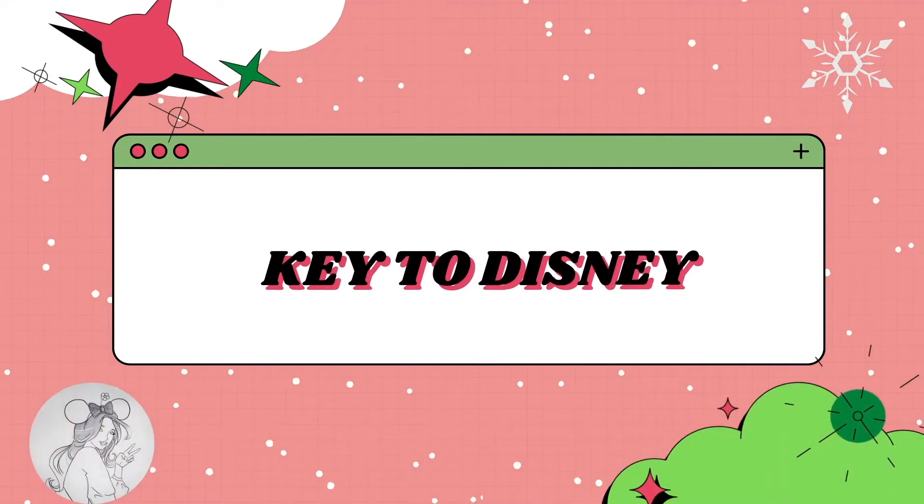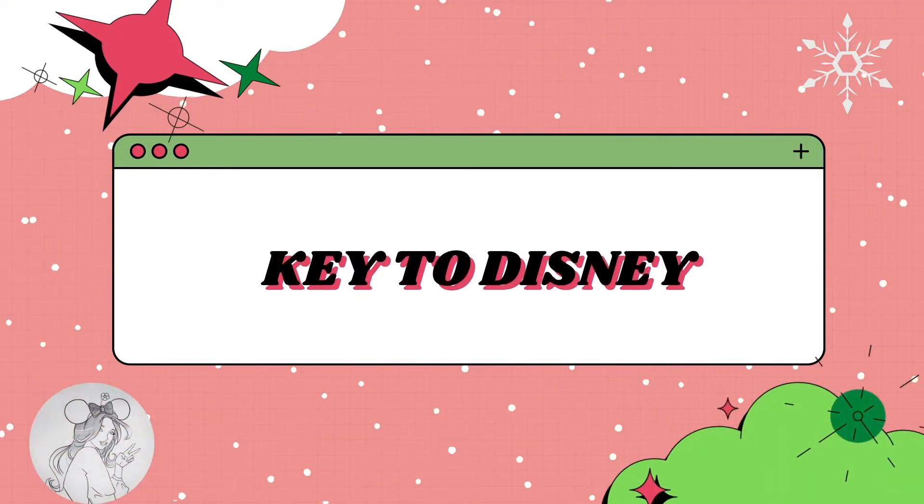Hello everyone, my name is Kami and welcome to my channel Key to Disney and welcome to day 22 of Vlogmas 2021. If you're new to my channel, welcome, and if you're returning, thank you so much for coming back. On my channel, we do mainly Disney content with a sprinkle of Bath and Body Works.